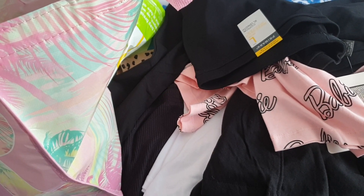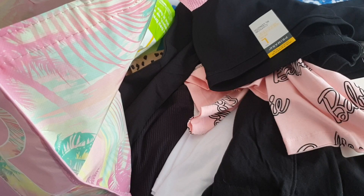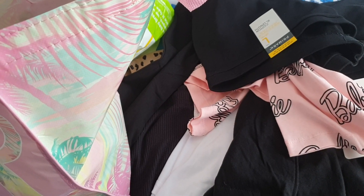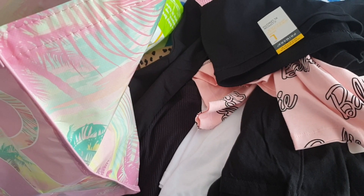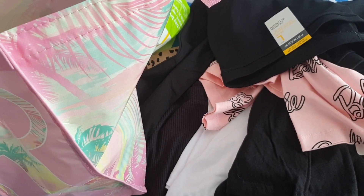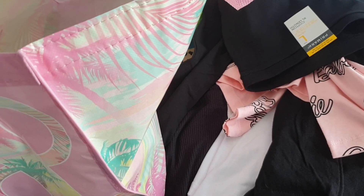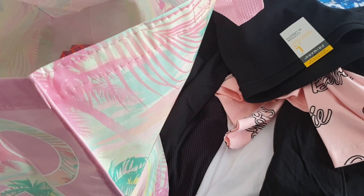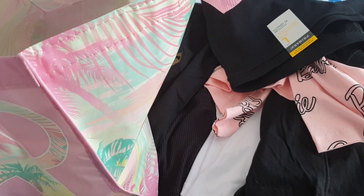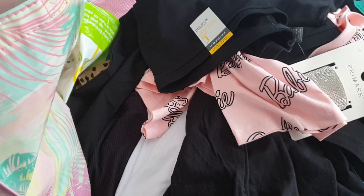This morning I got up really early and went to town. I went to Primark, which I haven't been in for like four or five months. And I also went to Poundland — the other Poundland — because there's two Poundlands in Southend. I hadn't been to the bigger one until today, so I got some goodies and thought I'd do a video showing you what I got in Poundland and Primark.